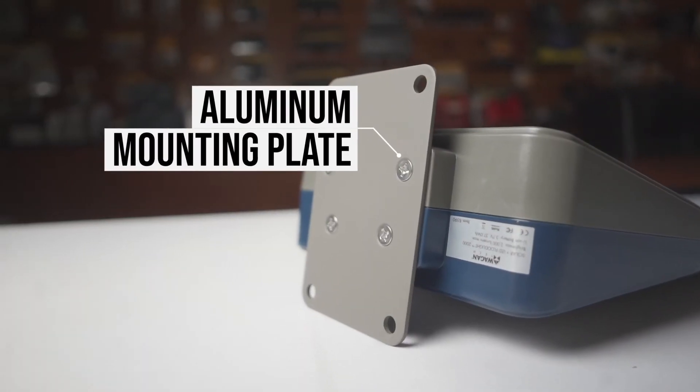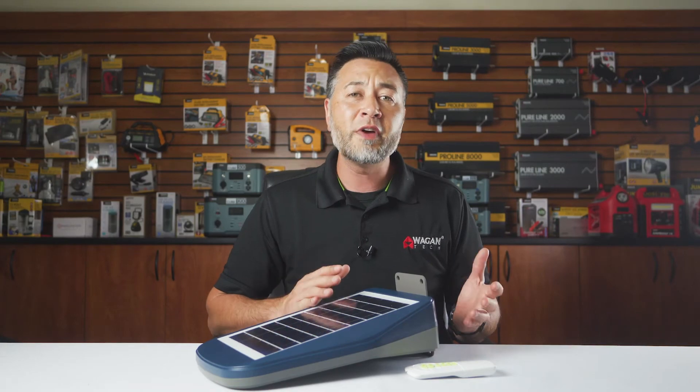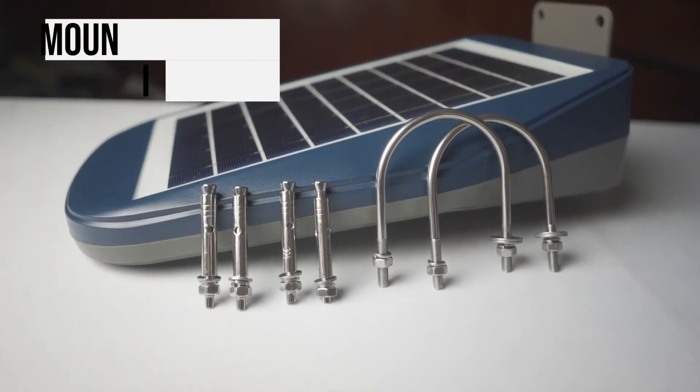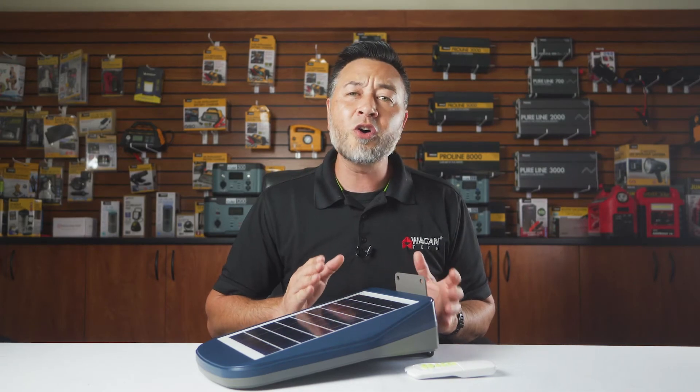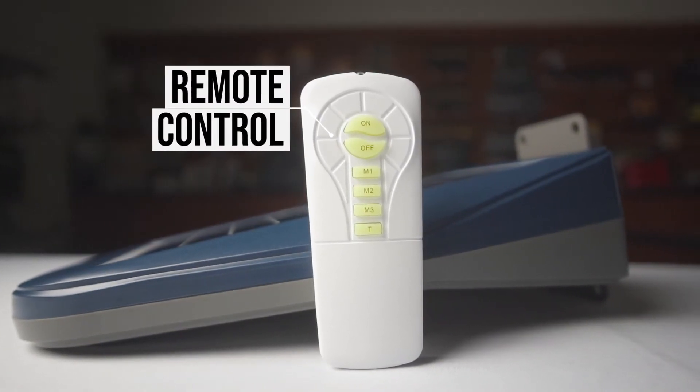On the back there's a mounting bracket which you can use to mount the light through any hard surface like a wall, fence, or even a pole. Mounting tools are included. The Solar LED Floodlight 2000 also comes with a remote control that includes all the programmable options that you'd need.